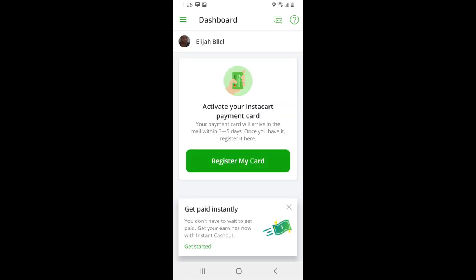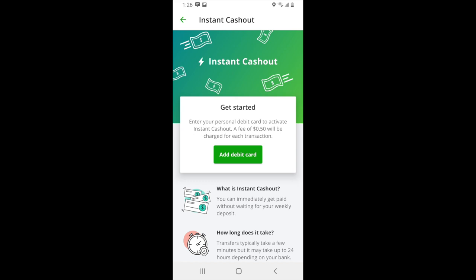You're now done with the signup process, but you won't be able to receive any batches until you get your Instacart card. In the meantime, you can set up the ability to cash out to a debit card so that you can get your hands on your funds instantly. You can do this by clicking on 'Get Started' under 'Get Paid Instantly.' From here you can add a debit card that can be used to cash out all of your earnings that day for 50 cents.